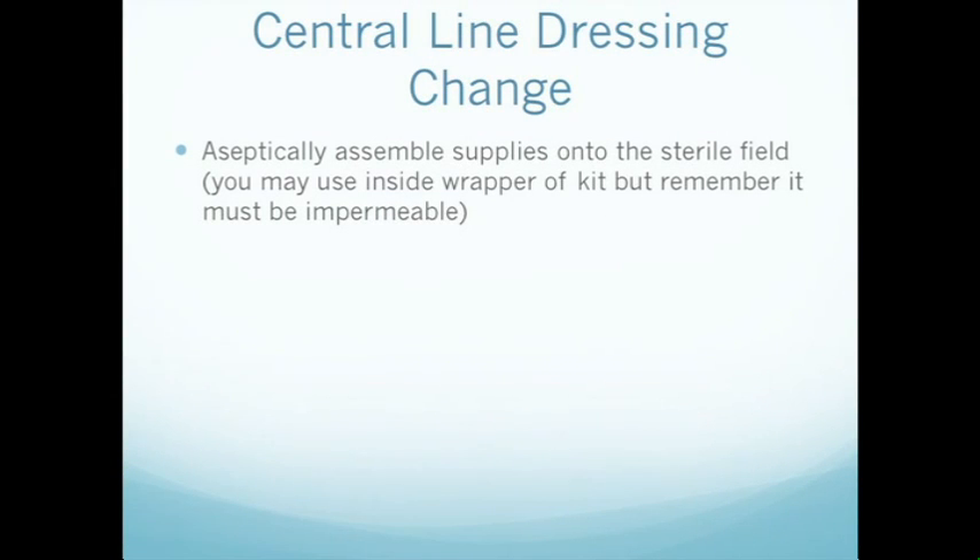Aseptically open your supplies into the sterile field. You may use the inside wrapper of the kit to place your supplies on, but remember that lining must be impermeable.